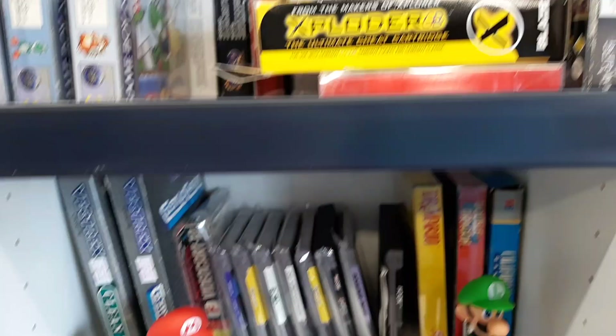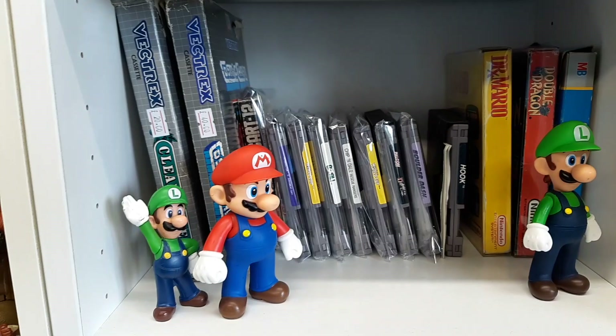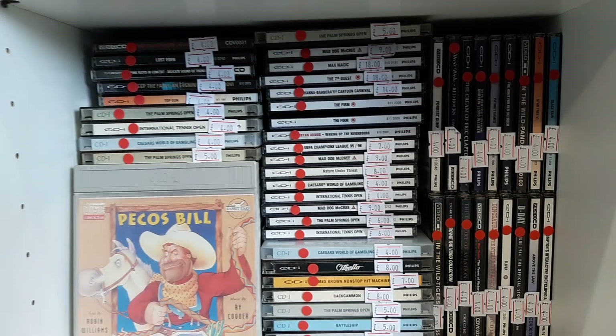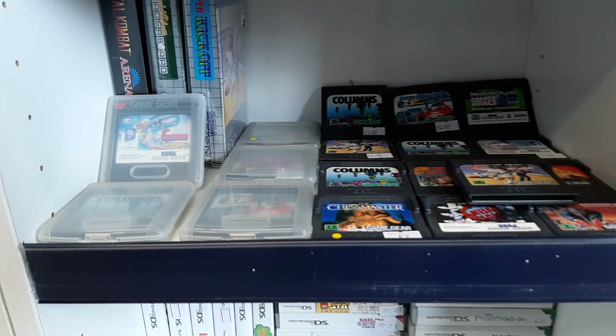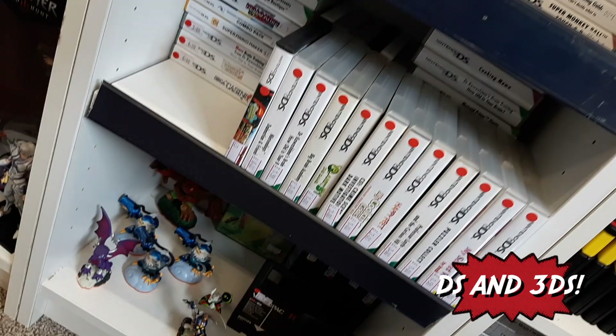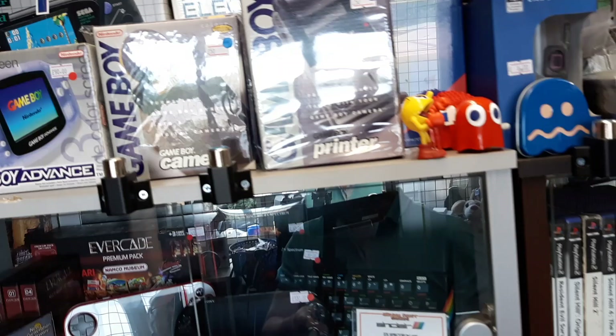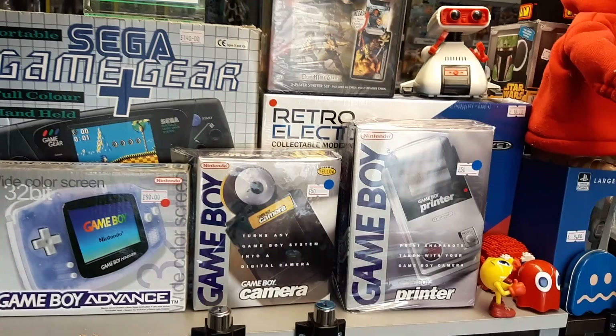CDi - believe it or not, yeah we've got a load of CDi here. Sorry, Mario and Zelda have sold. Game Gear, 3DS, and down here we've got some VideoPlak games. I'm just going to spin past the controller wall for now and go straight to the cabinets. Up here on top of the cabinets we've got a nice boxed Game Gear, some boxed Gameboy stuff, a nice Glacier Gameboy Advance, a nice boxed Gameboy Camera and a boxed Gameboy Printer.